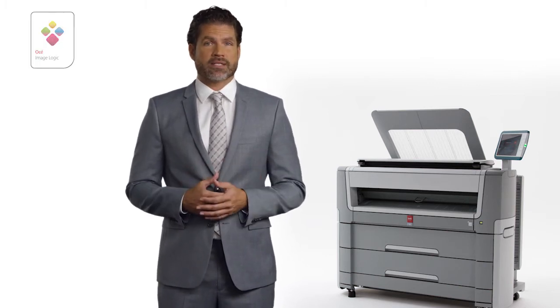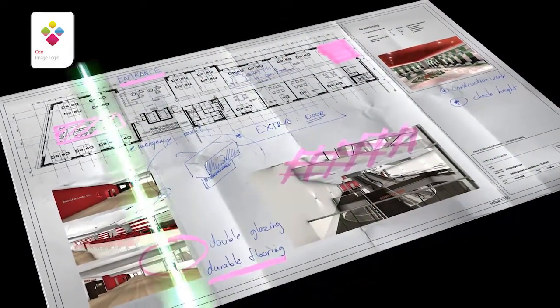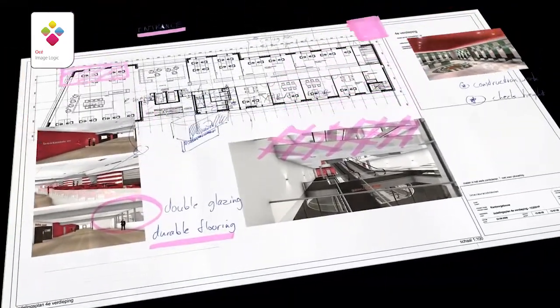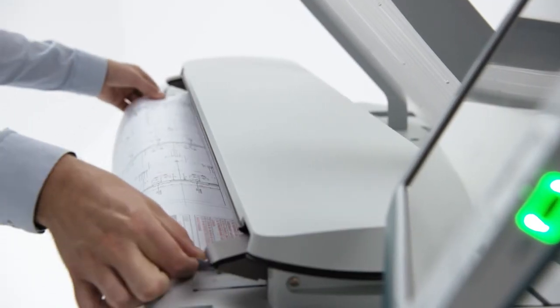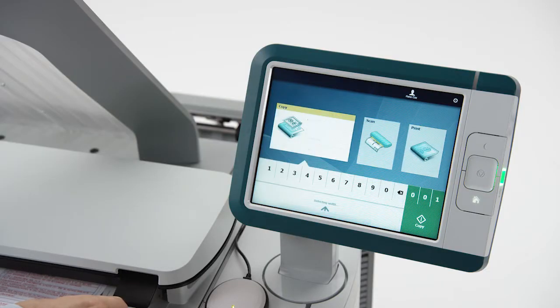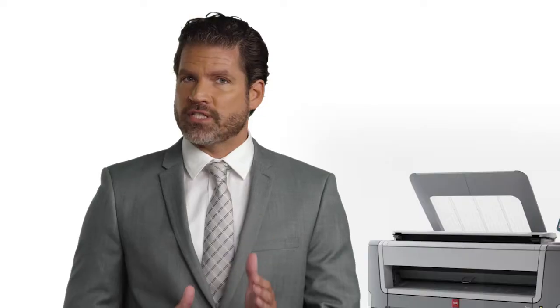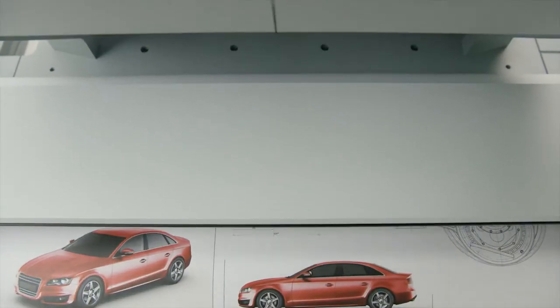OSEI Color Image Logic Technology compensates for some of the shortcomings that CIS scanners may face with regards to wrinkles, paper folds, and light colors. It splits the original image into several layers, eliminates the wrinkles in an image, and reinforces weak information in colors, resulting in high-quality color scans. Copying works in the same easy way: insert the original face up anywhere on the scanner, and the system automatically selects the paper size and appropriate paper roll. Then press the green copy button for immediate first-time results — thanks to OSEI Color Image Logic, the most difficult originals come out looking great.